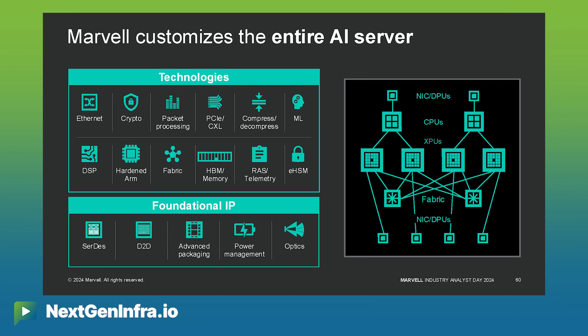Marvell is a leader in customizing the entire accelerated infrastructure for next generation AI data centers. We've customized NICs, CPUs, and XPUs already. Now the next step in that process is to customize the HBMs that interconnect with the XPUs.